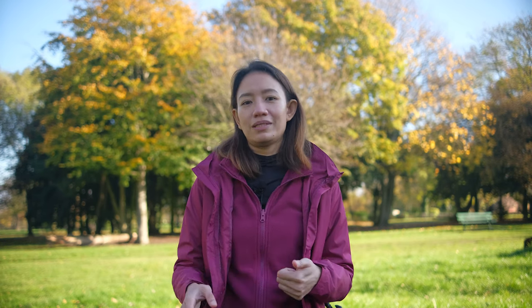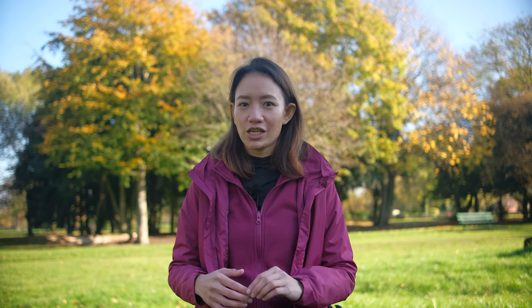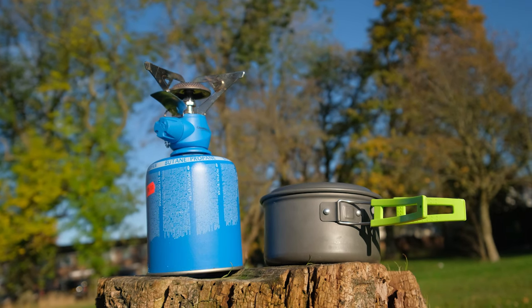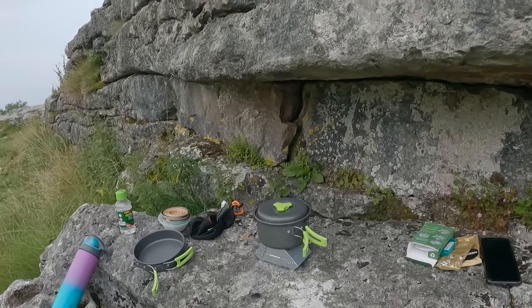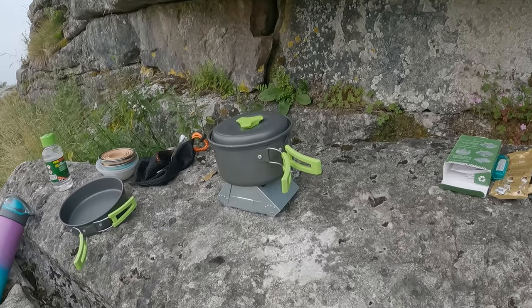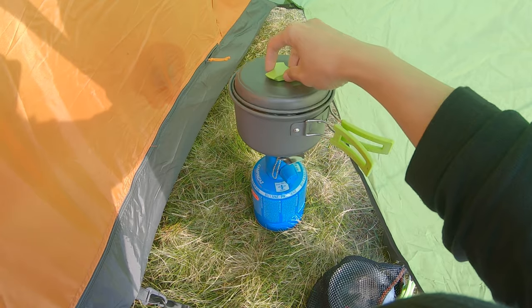After talking about shelter and bags, let's go through the cooking equipment: stove, gas, pot and pans, collapsible cups, lighter, cutleries, and a sponge, towel, and soap for washing. We normally use butane gas but recently tried gas fuel canisters. Gas fuel is lightweight and compact but not suitable for windy locations or longer trips. Butane lasts longer and is more powerful but bulkier and heavier.